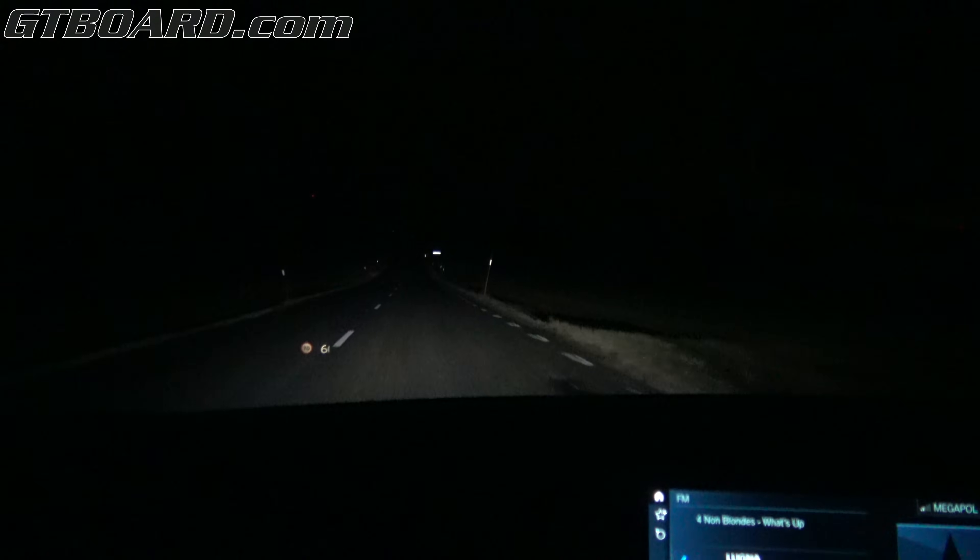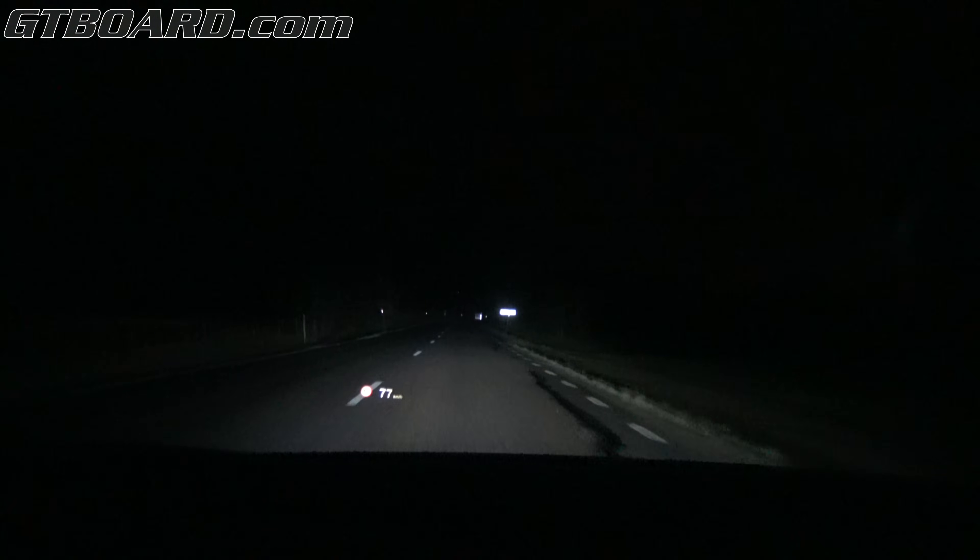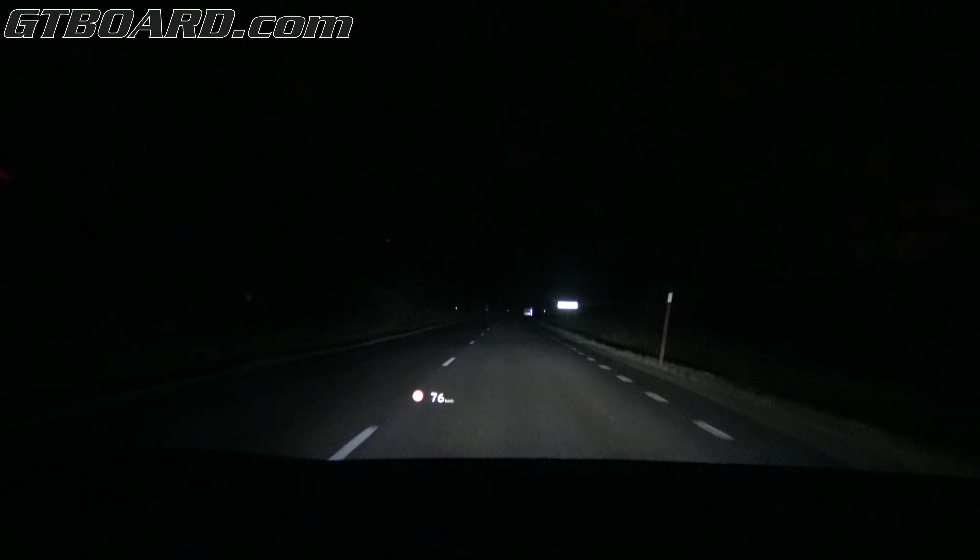Bambi! Good thing we were under the speed limit there. It's interesting what determines full beam versus not completely full beam.